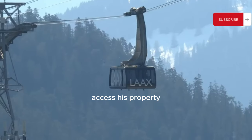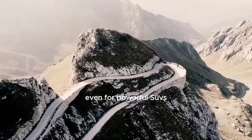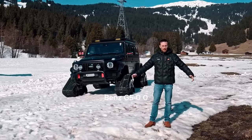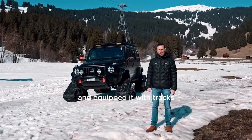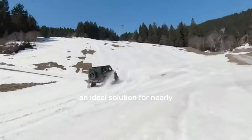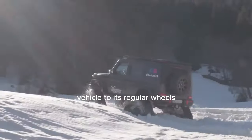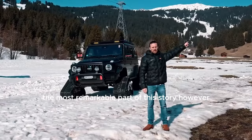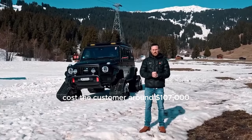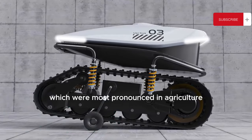An alpine house owner approached the Delta 4x4 tuning team with a unique challenge: he wanted to access his property year-round, but three kilometers of rough terrain posed a challenge even for powerful SUVs. Delta 4x4 tackled the problem much like in the French movie Taxi 3 — they took a Mercedes-Benz G500 and equipped it with tracks. This boosted the ground clearance by 200 millimeters and provided better traction, ideal for nearly any weather condition. If needed, the tracks can be removed, returning the vehicle to its regular wheels. The track kits and certification alone cost the customer around $107,000.